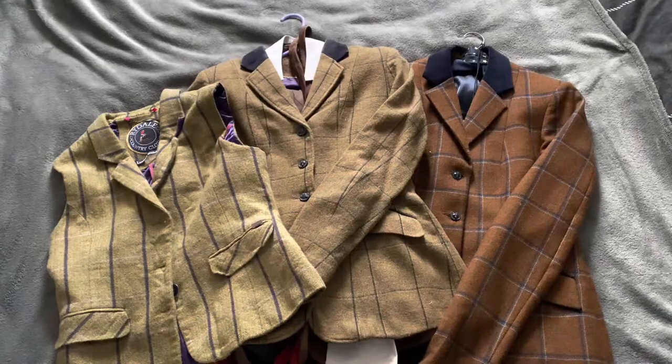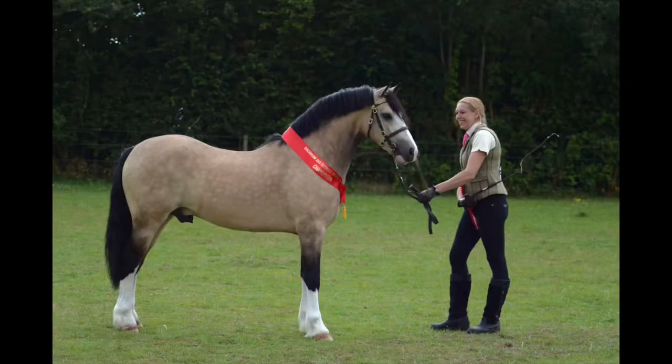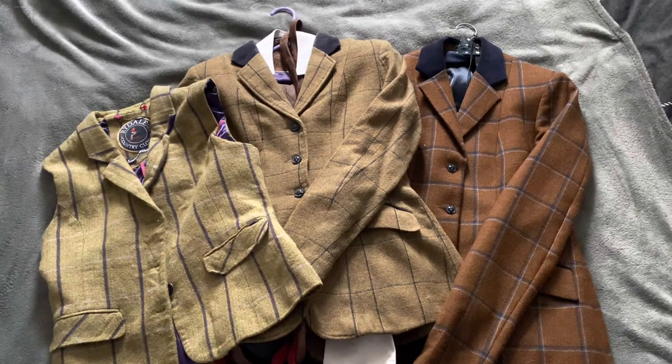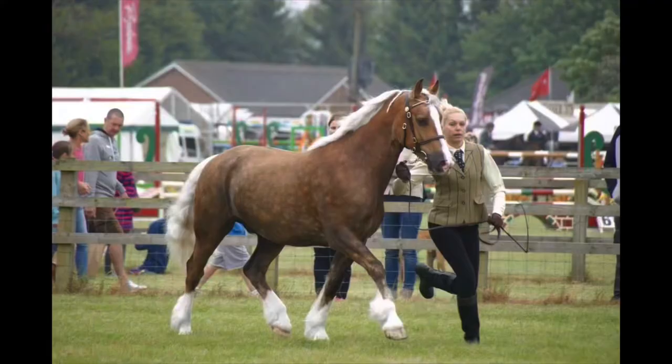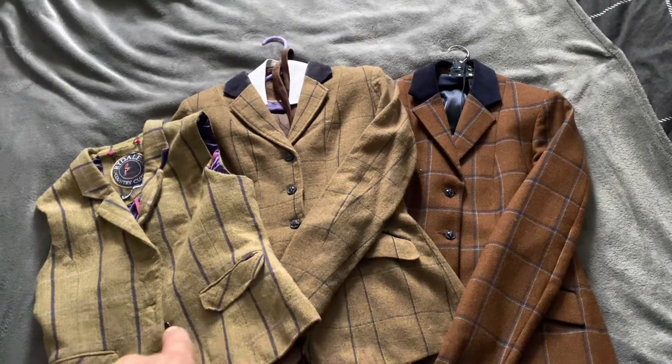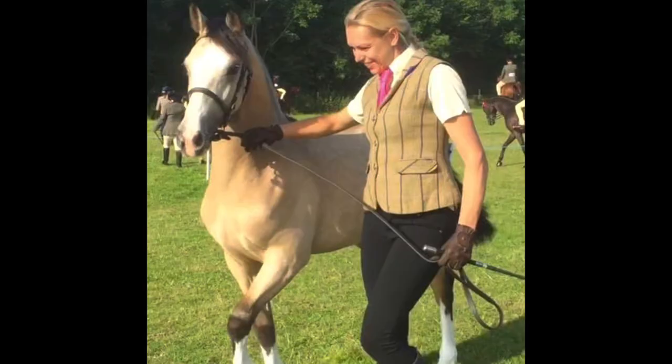The correct jacket attire for the Welsh sections A, B, C and D and for the traditional cobs and the coloureds would be a tweed jacket or waistcoat. Doesn't matter what colour — we've got the brown tweed here and we've got the green tweed jacket and waistcoat — but any colour is absolutely fine, but the Welsh's should be shown in tweed.